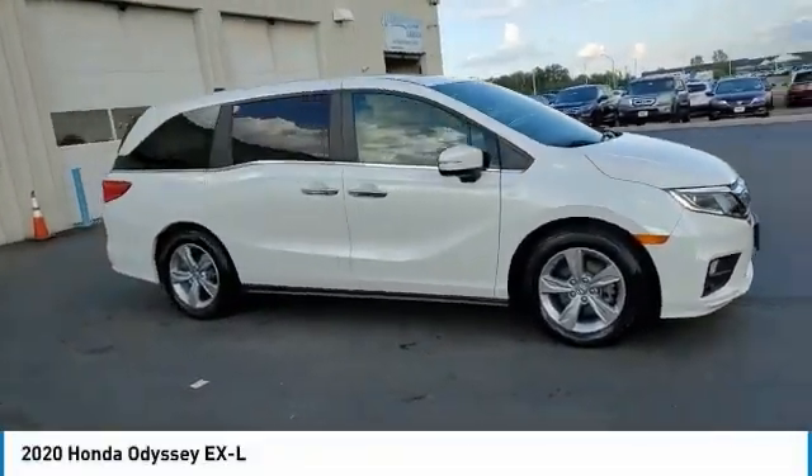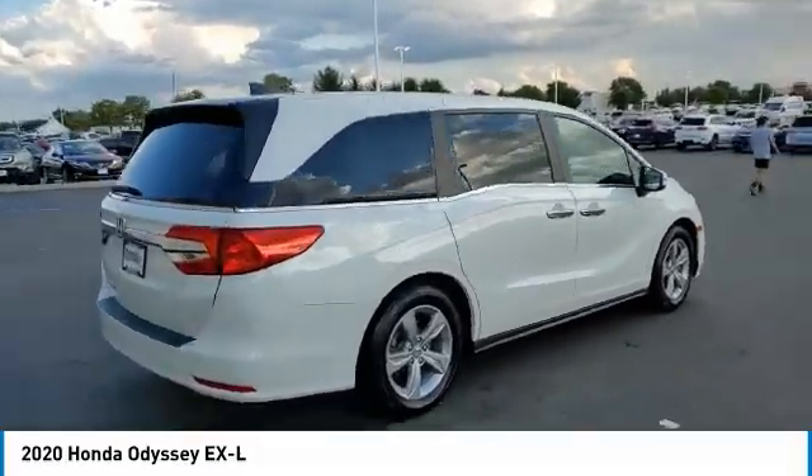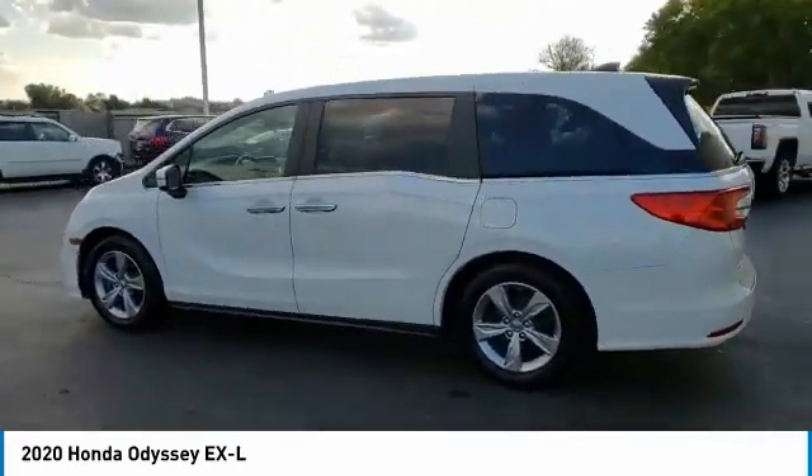You are going to love the 2020 Odyssey. The Honda Odyssey is a showcase of distinguished style, captivating technology, and advanced safety features. A must for all families.